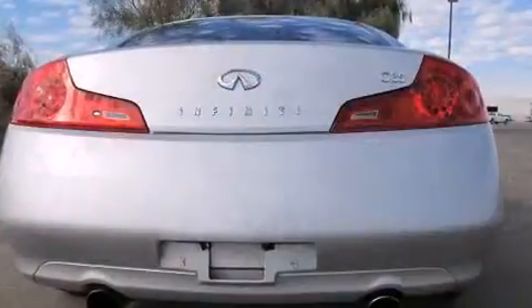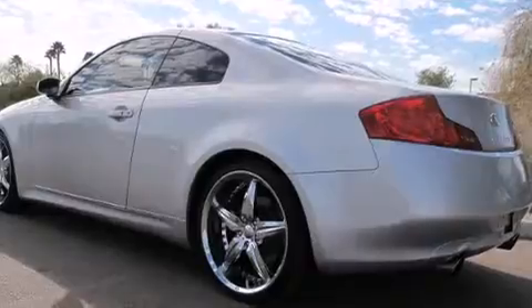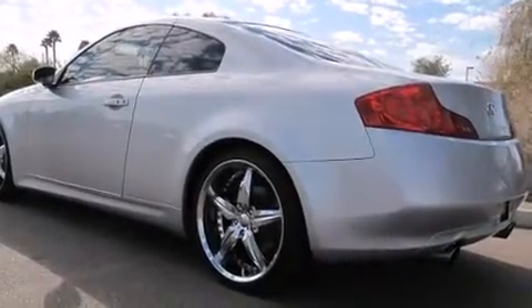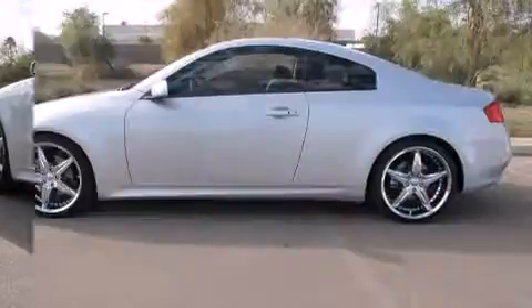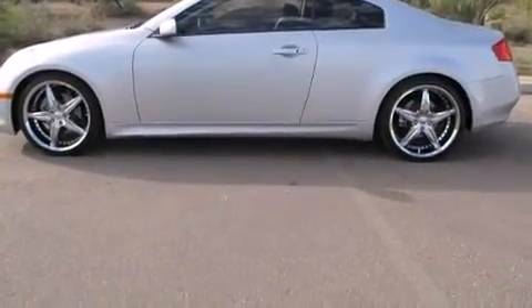Infiniti made sure to keep road handling and sportiness at the top of its priority list. A 3.5-liter V6 engine pairs with a sophisticated five-speed automatic transmission, providing a smooth and predictable driving experience.